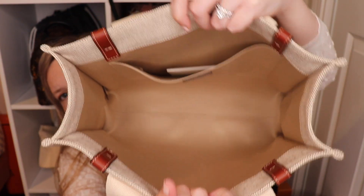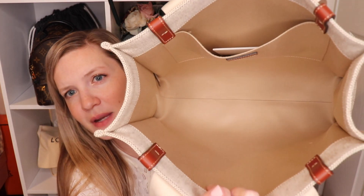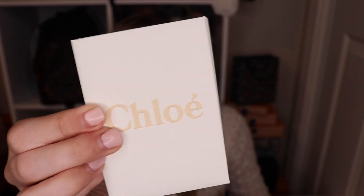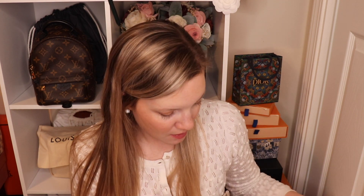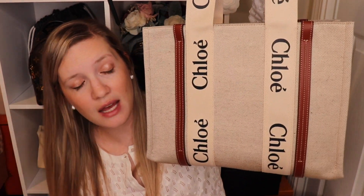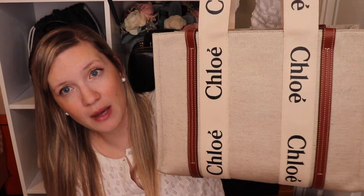The leather strap goes all the way to the bottom, so the ribbon and canvas don't actually touch the ground — the leather sticks out, which is nice since leather is more durable than canvas. The interior is not fully lined but has a darker backing — I believe it's probably cotton. There is one big back slip pocket and then it is just a true open tote. I could see someone wanting an organizer for this, but I'm not going to. I got the medium because I wanted more of a handbag size — the next size up is almost more of a Neverfull-style tote.